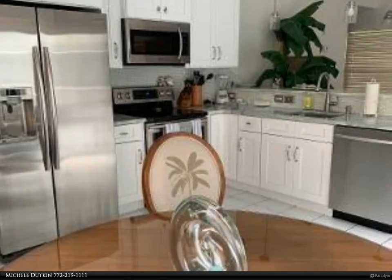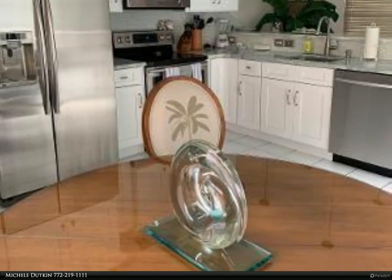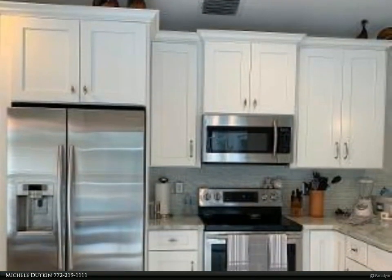Oversized master suite with huge walk-in closet, shower, double vanity, and master bath. Additional bedroom quite generous.